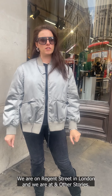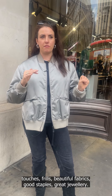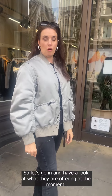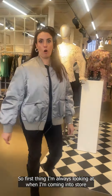Hi everyone, we are on Regent Street in London at & Other Stories. This is a brand I use a lot for clients who want feminine touches, frills, beautiful fabrics, good staples, and great jewelry. I'm not so keen on their trousers, but we'll see what they've got, so let's go in and have a look at what they are offering at the moment.